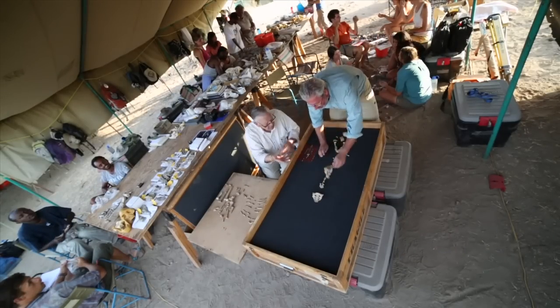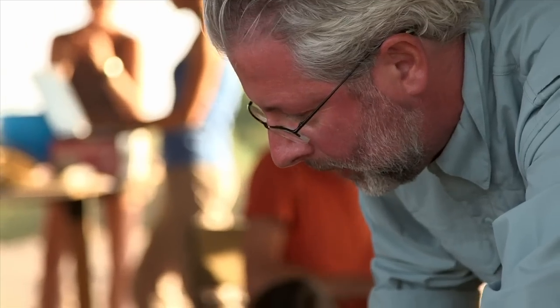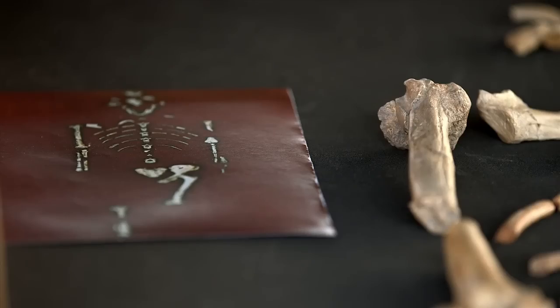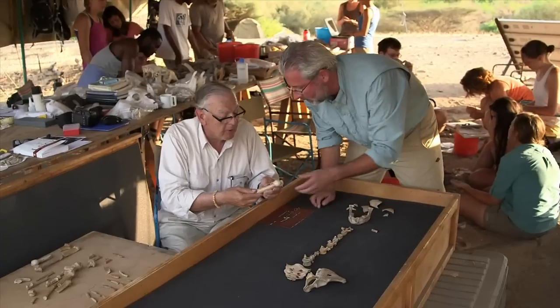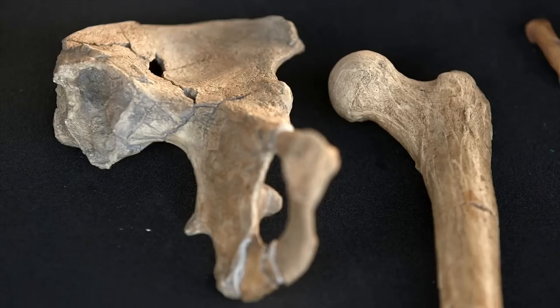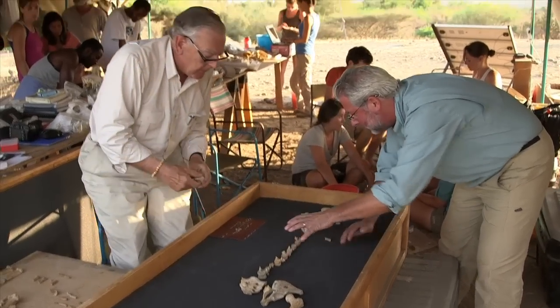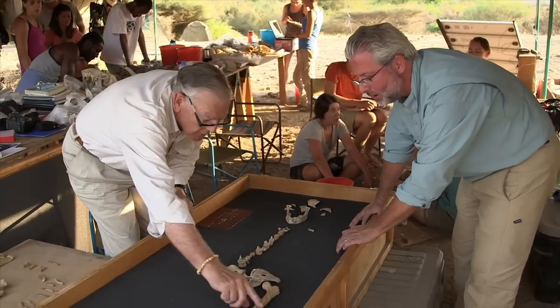Her bones are some of the best evidence we have for what early bipeds looked like. Now, of course, if this were all articulated properly, with the vertebrae on top of one another, she'd be about three and a half feet tall. Here's the femur — that's the left, top end of the thigh bone. And when you put it all together, this is telling bipedal, this is giving a hint of bipedal, this certainly tells it was bipedal.